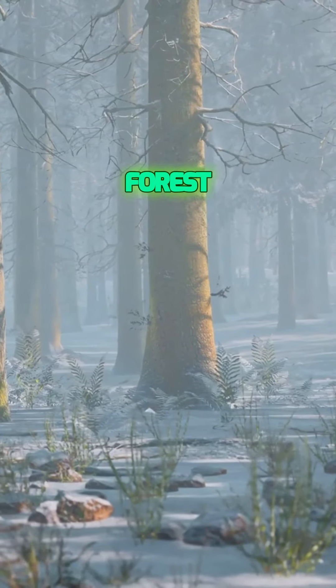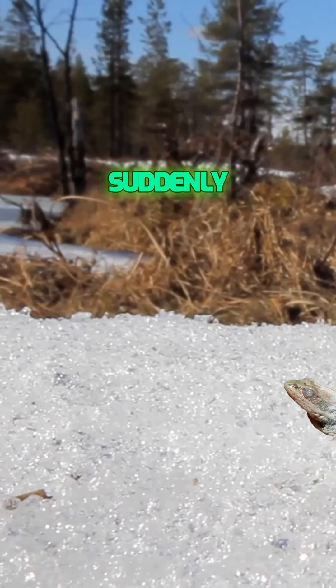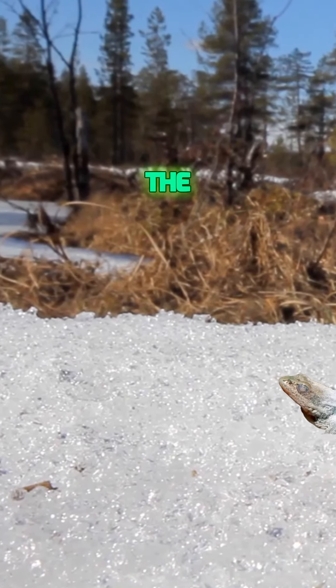Picture this. You're deep in the forest, the air crisp and the ground covered in frost. Suddenly, you spot a small creature that seems to be defying the very laws of nature. It's the wood frog.